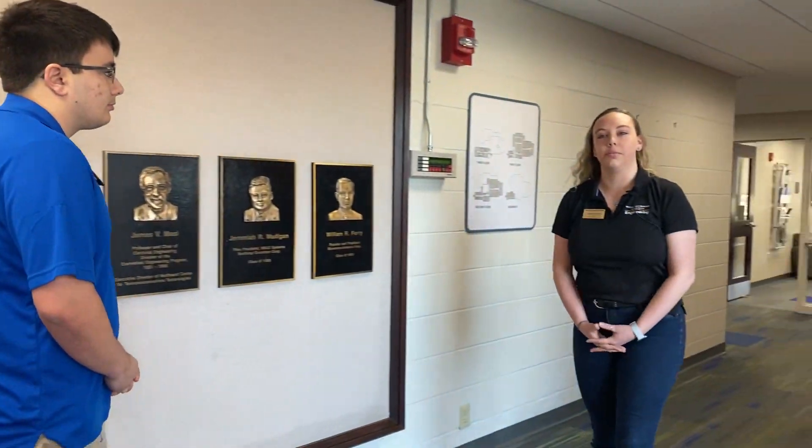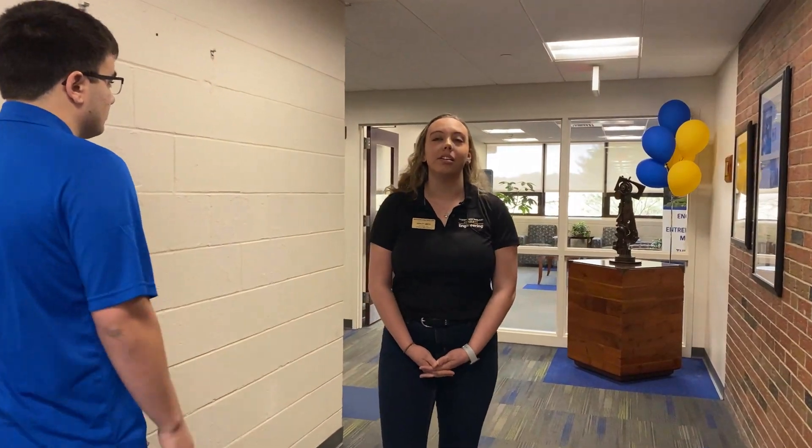Over here is probably one of the most important offices in our building — this is our Dean's Suite. This is where Dean Graviak, our assistant dean of engineering, and Dean Chiraghi, our head of the engineering department, work. They're both extremely friendly and they will know your names before you end up graduating.